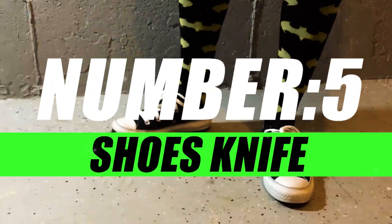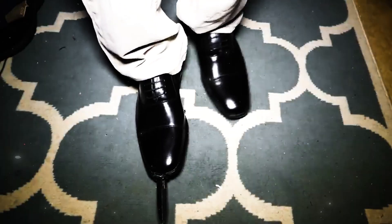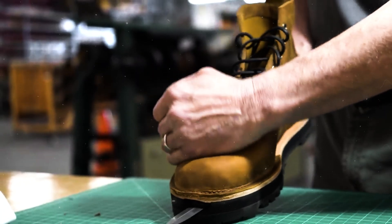Number 5, Shoes Knife. Crafted for the urban adventurer, the Shoes Knife seamlessly integrates a concealed blade into the sole, ensuring that your every step is one of both style and readiness. It's the perfect fusion of fashion and function.